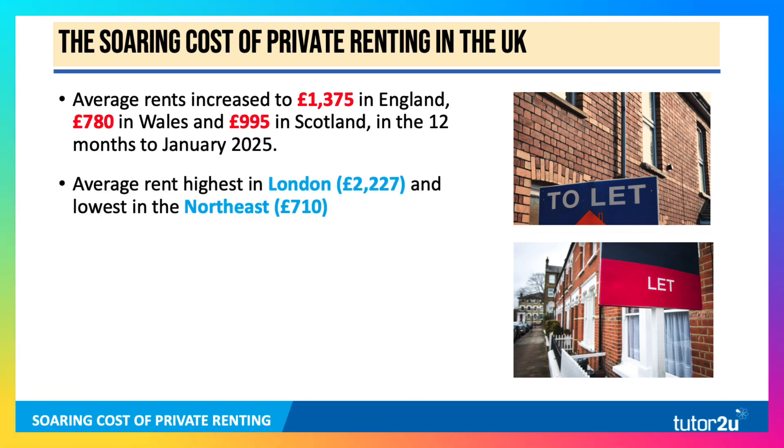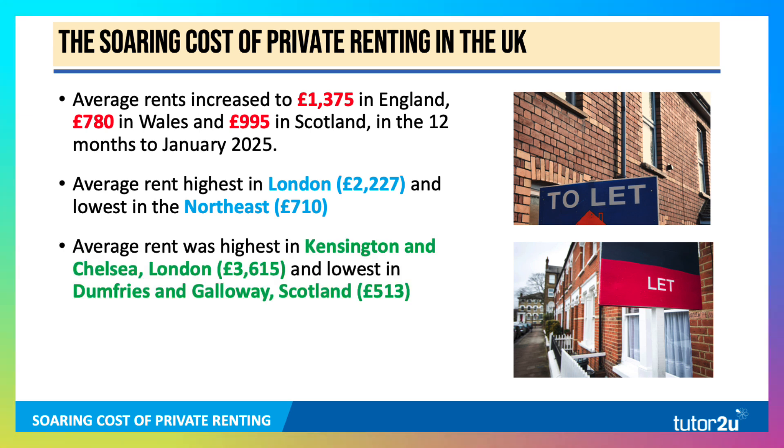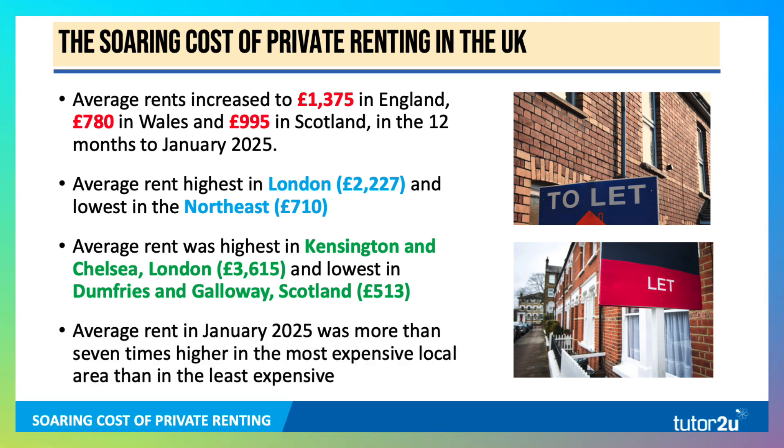Rents are highest in London, as you would expect, at £2,227, and the lowest in the North East at £710 per calendar month. The highest rent by locality was Kensington and Chelsea — no surprise there — at £3,615. The lowest was in Dumfries and Galloway in Scotland, just over £510. The average rent in the UK in January 2025 was more than seven times higher in the most expensive local area than in the least expensive.